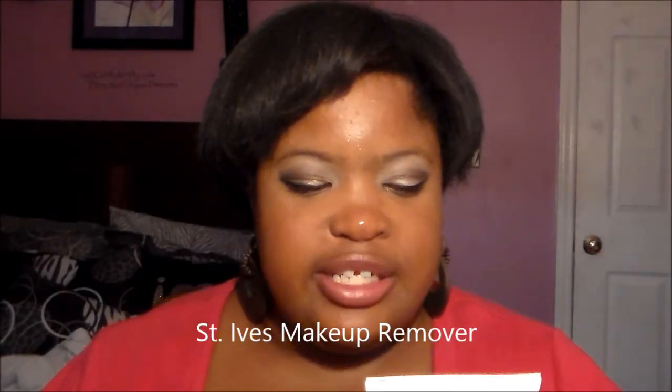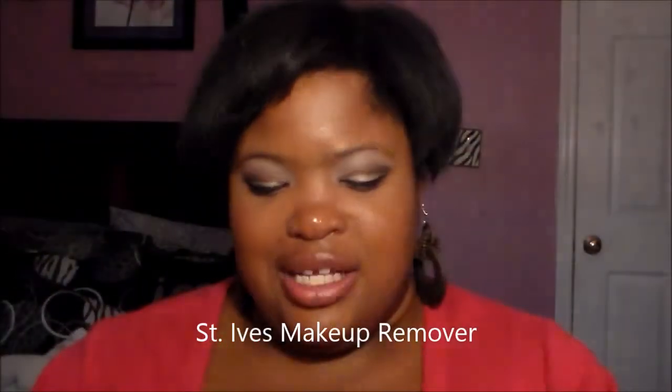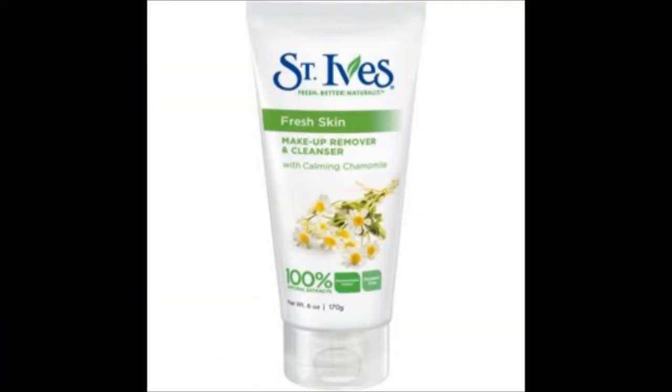I got it for $2.50 at Big Lots. This is the St. Ives Fresh Butter Naturally Fresh Skin Makeup Remover and Cleanser, and I love it. It has a very natural scent, and I do not like sensitive products on my face, so this gets a thumbs up because it is a great product and I absolutely love it.